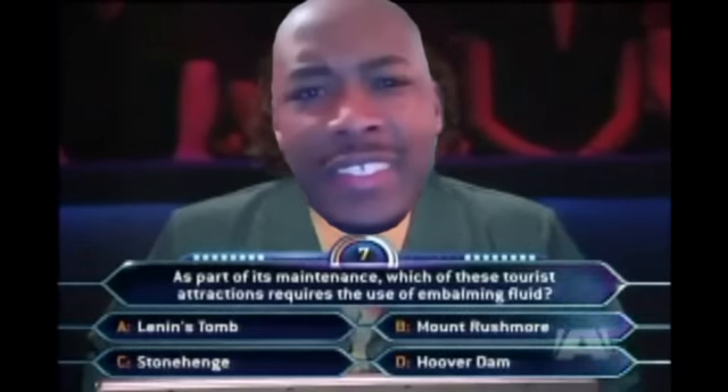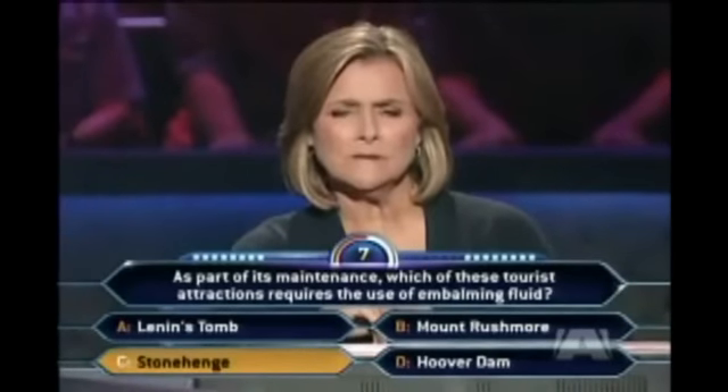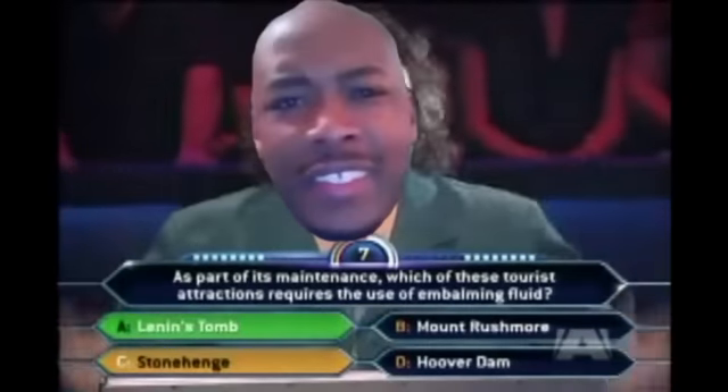You see? Dr. Trey 81. It is Lenin's Tomb.